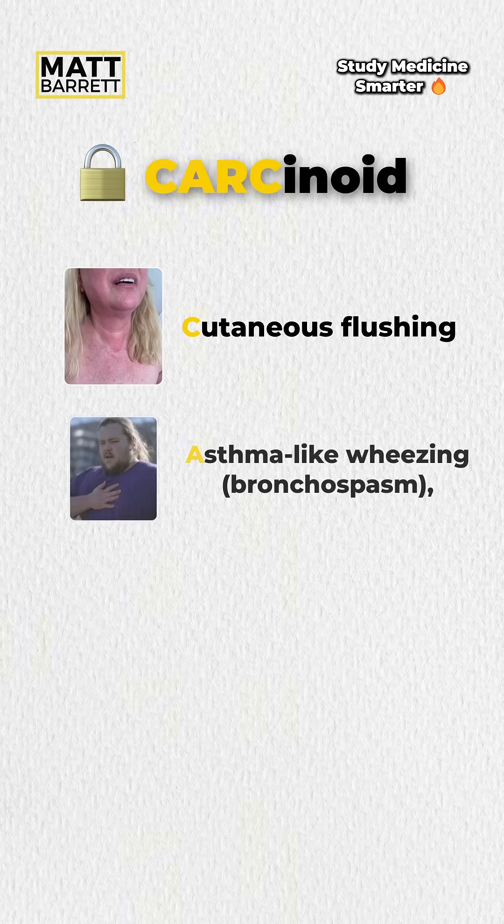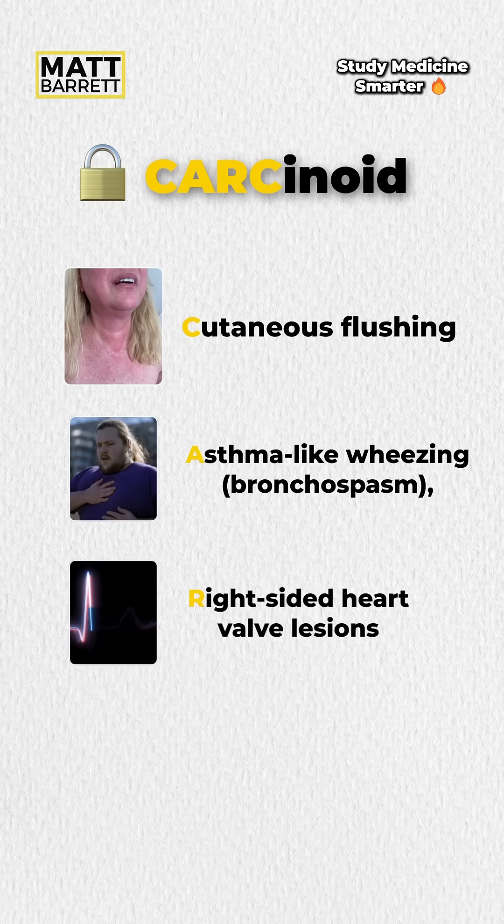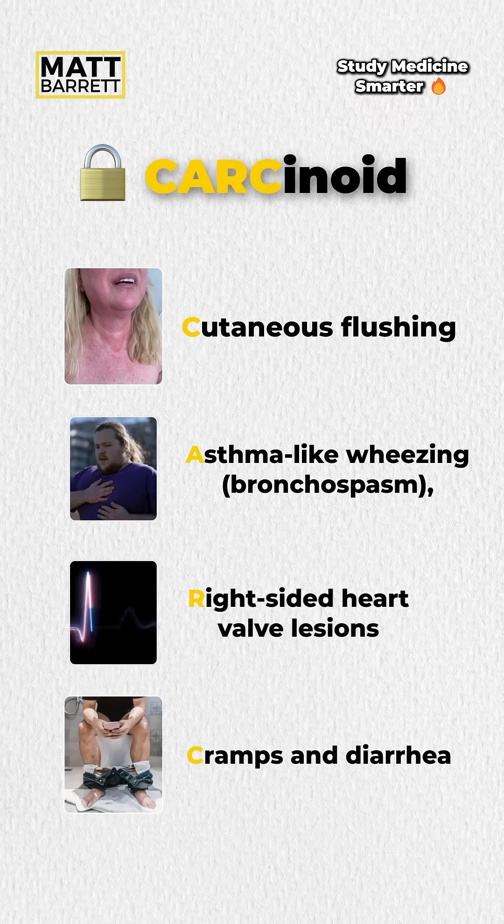Just remember carcinoid: cutaneous flushing, asthma-like wheezing, bronchospasm, right-sided valvular lesions, and cramps and diarrhea. And now you know.